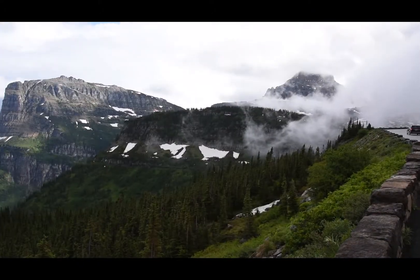A thick cloud covered a lot of the park, and the temperature dropped about 20 degrees, but it was still beautiful.